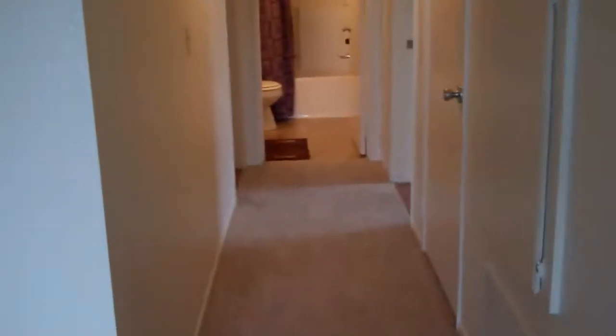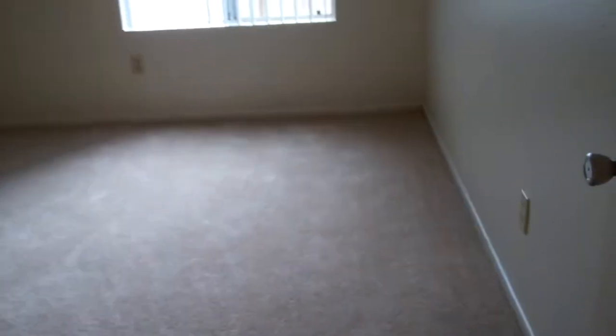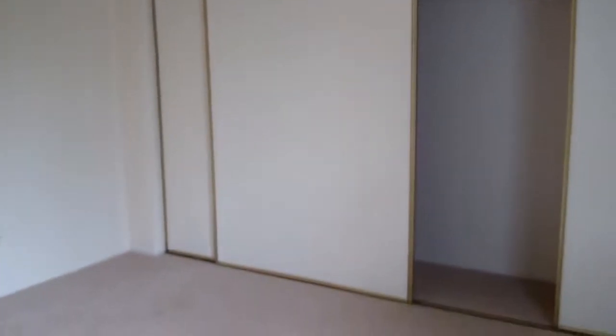As we head down the hallway towards our bedrooms, we're going to have an additional storage closet, and here we're going to come to the second bedroom. This is actually a very large space and it's going to have a full wall closet that does have some built-in shelves for you.